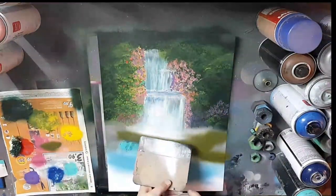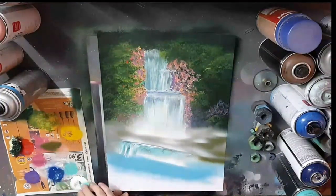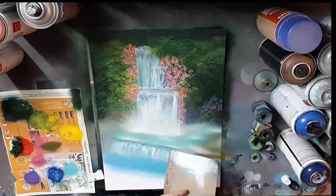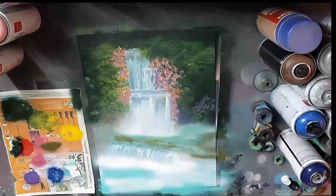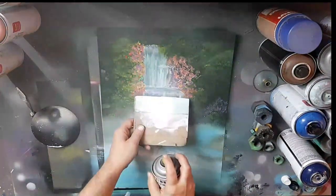One of the most talented spray paint artists out there is someone like Felipe Pantone, who's known for his vibrant, futuristic landscapes that seem to pulse with energy. Pantone's use of bright, clashing colors and bold, geometric shapes creates a sense of dynamism and movement that's impossible to ignore. His artwork is a testament to the power of spray paint to create something entirely new and original.